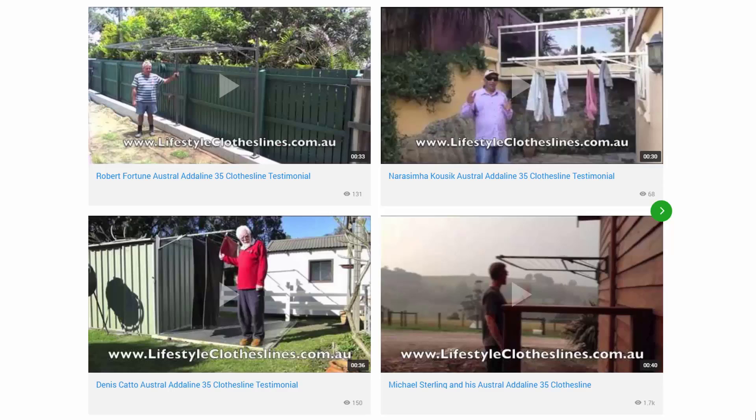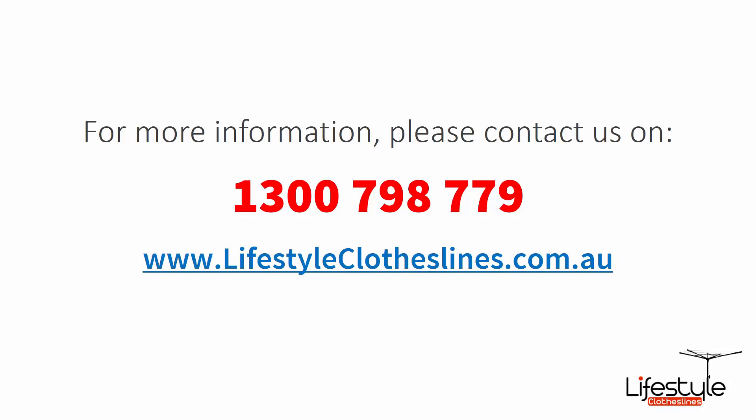You can also find a big selection of customer videos on the Lifestyle Clotheslines website. These are great for checking out what other people are saying about products and whether they're going to be a fit for your home or situation. If you need any further information or have questions about clothesline products or installation in your area, please feel free to contact us today on 1300 798 779 or visit us online at lifestyleclotheslines.com.au.